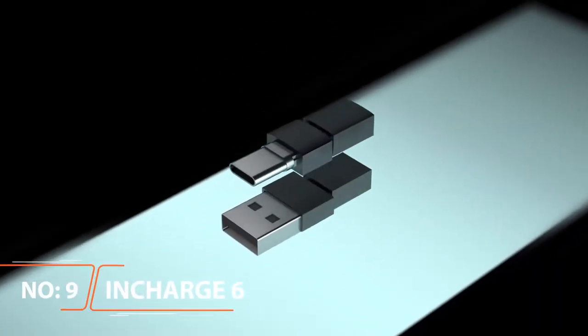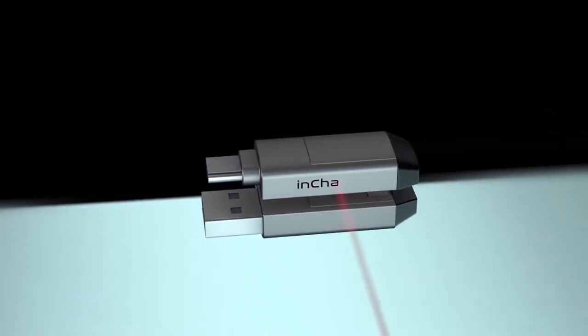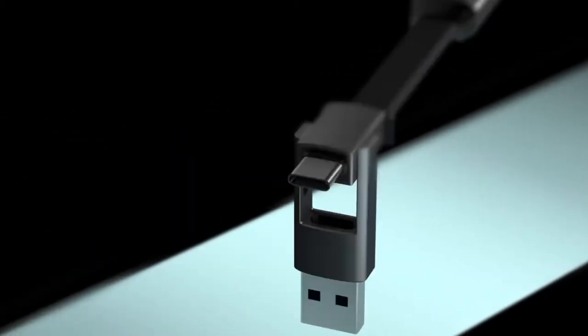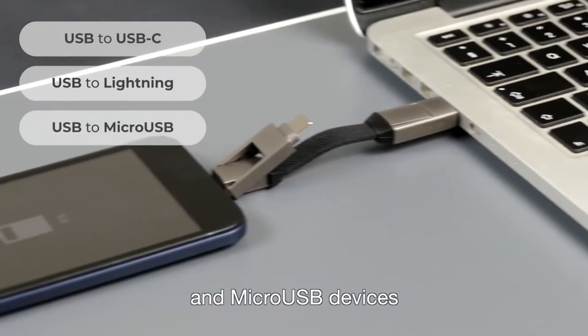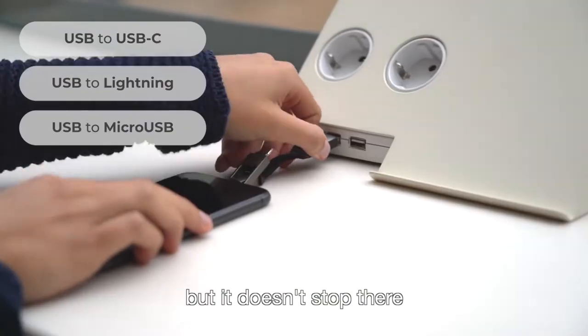InCharge 6 — Rolling Square, a popular Swiss-based manufacturer, has been designing and developing some of the coolest smartphone accessories. Some of their previous products include InCharge Mini, InCharge X, Tau, etc. Their products are inexpensive, well under $50, futuristic, and very useful. Today, I am reviewing their latest product, called InCharge 6 Cable.